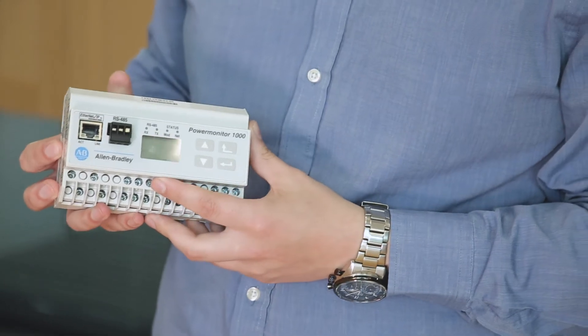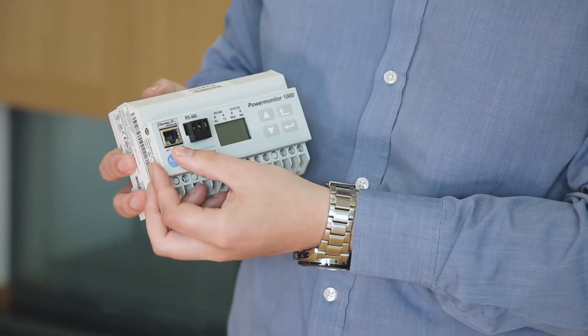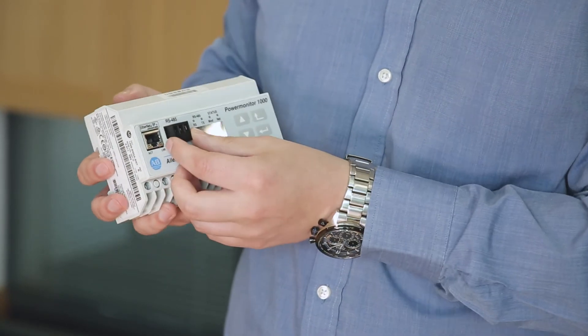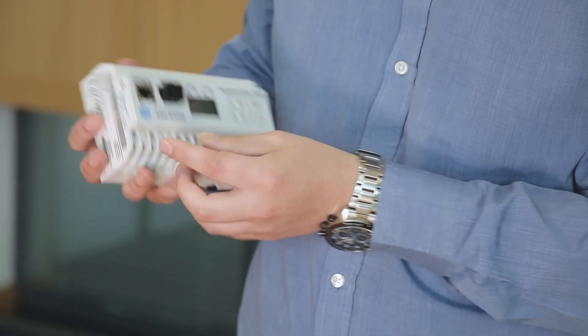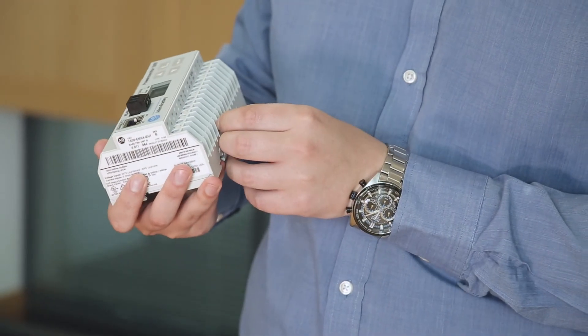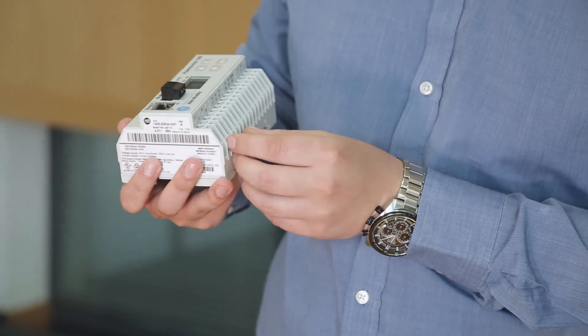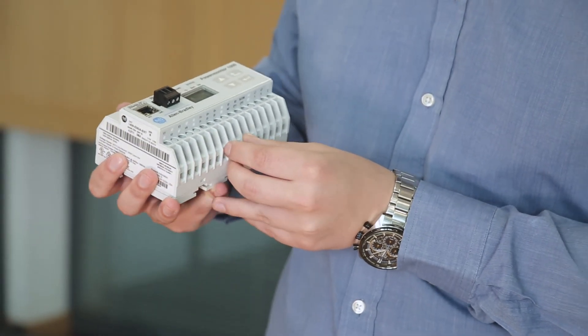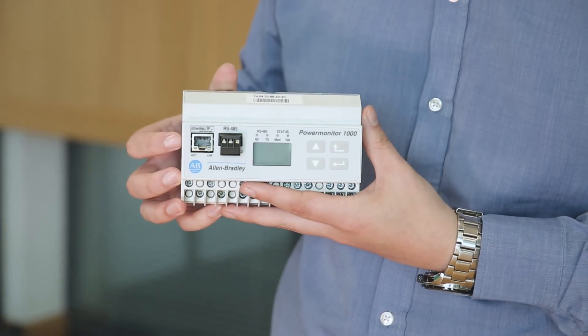We're back again with the Power Monitor 1000 just to show a few features. It has the integrated EtherNet/IP port as discussed earlier. There is also an RS485 port if that's the communication you're currently using. You can connect your three-phase supply up to 600 volts directly into the unit, and there is also a current input and voltage output, so you would need to use a suitable transducer. That's a brief overview of the Power Monitor 1000.